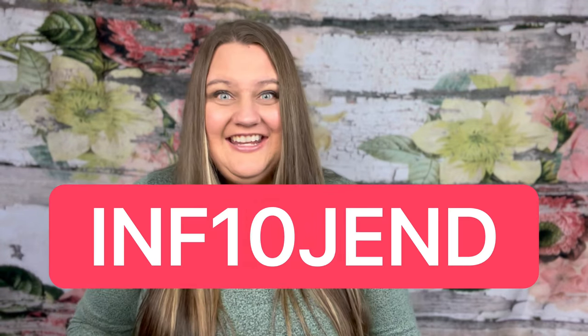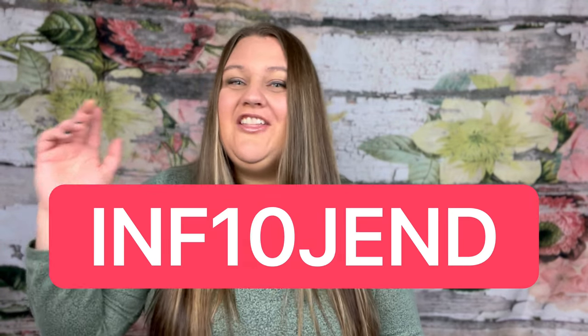I do have a code for you that you can use on their site. That code is INF10GEND, and I will leave all that information down below in the description box for you.